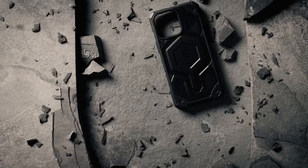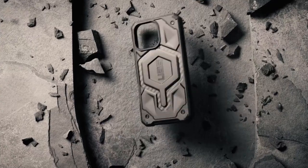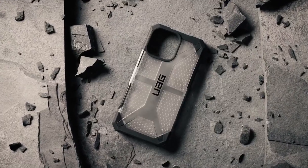So guys, this was the video about the best iPhone 16 Pro Max carbon cases. All the links are given in the description — do check them out. Thank you.